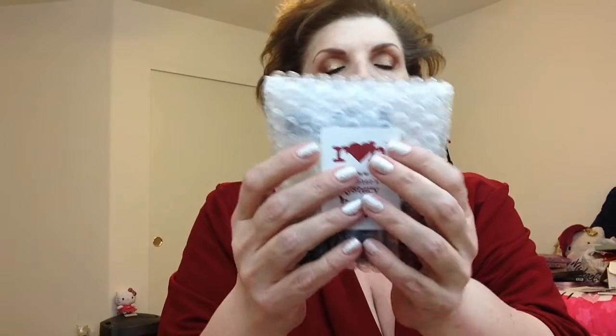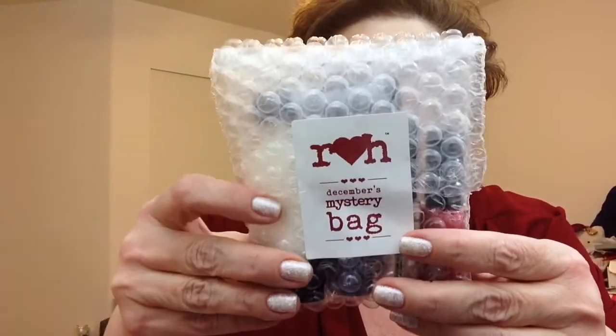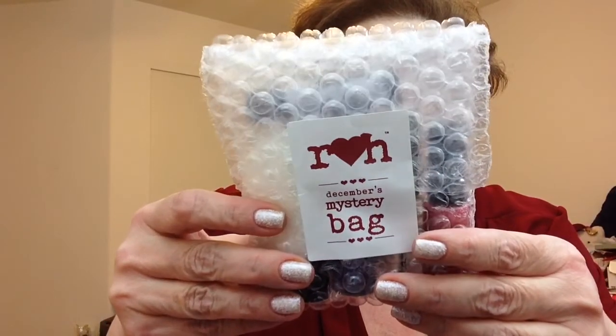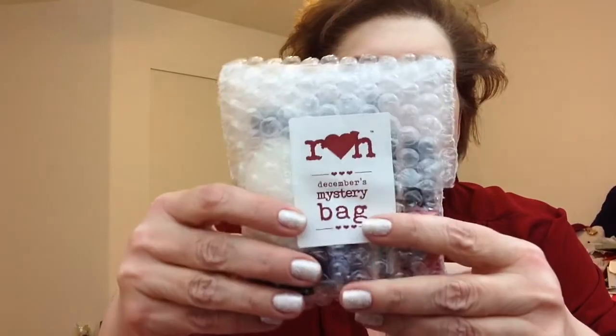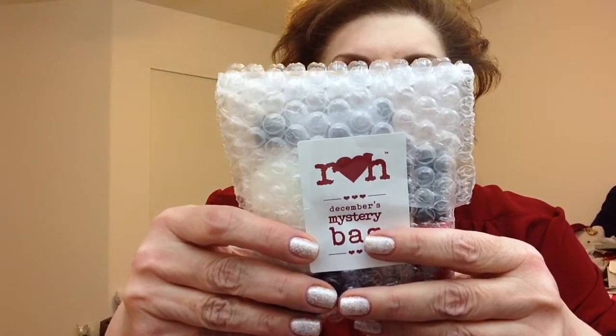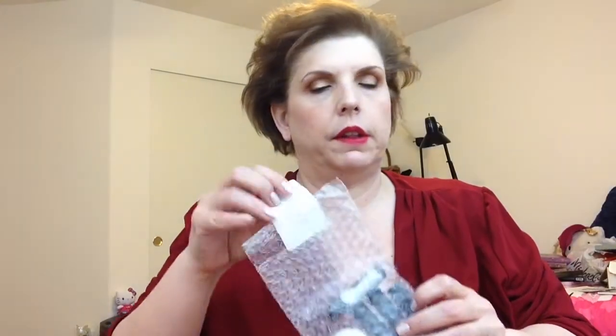They put out these mystery bags every month and they're an indie brand. You get five or more deluxe size items for $10, plus for me it's $2.95 shipping. I've been very happy with every single one of these little bags.